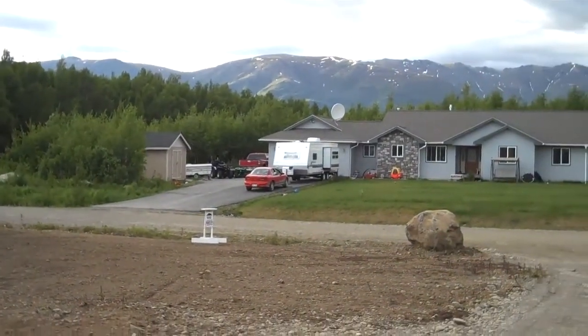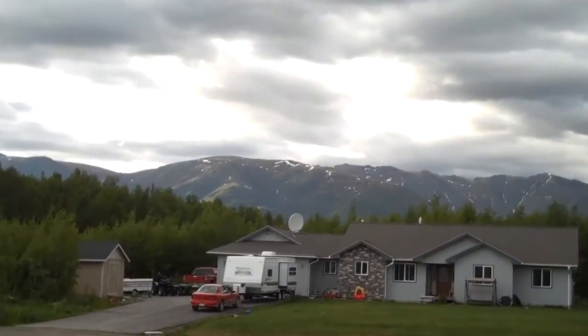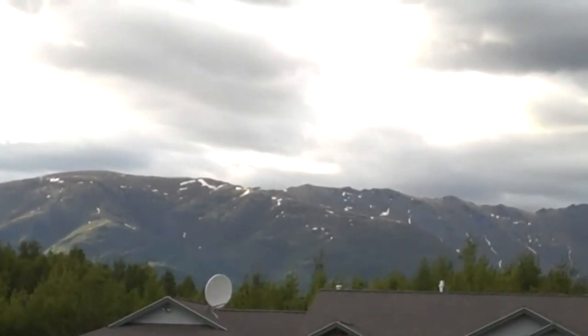You can see the neighbor across the street — it's got a nice lawn, nice house. There's the mountains in the background. Talkeetna and the mountains right out the front window.